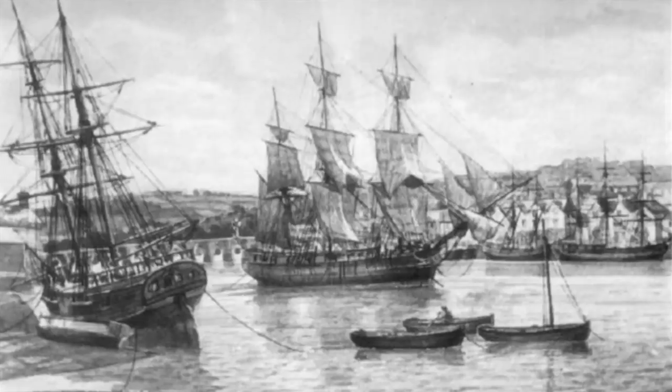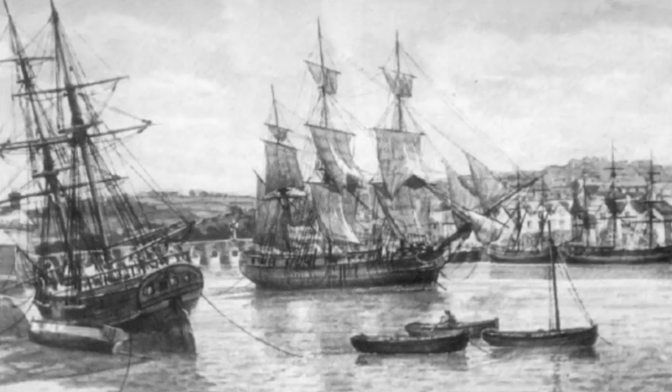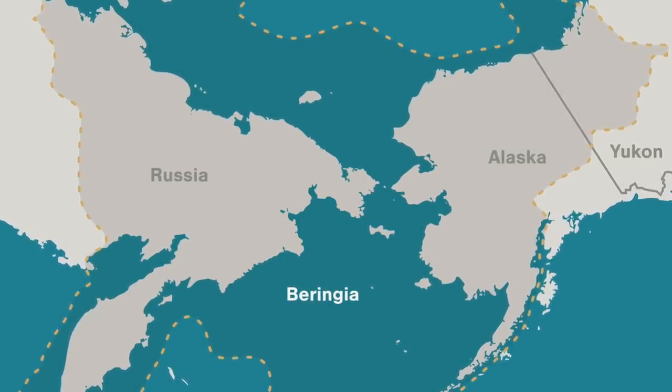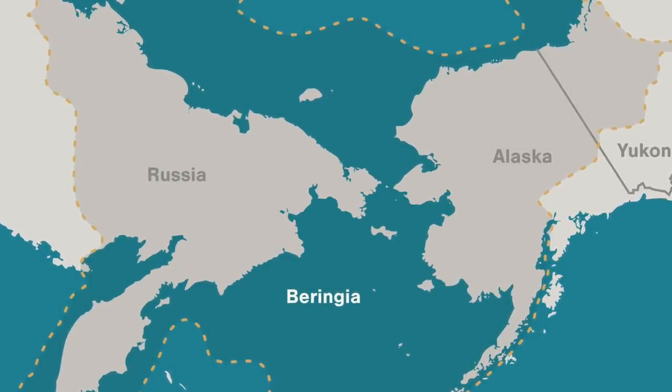He was a meticulous researcher and the work he produced was based on information from the most recent voyages around the world. Through his education of geography, he theorised the existence of Alaska and the Bering Strait, and this was before they were officially discovered by the West.